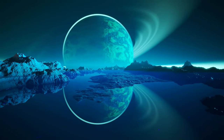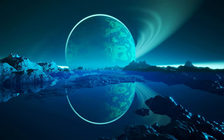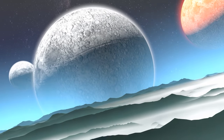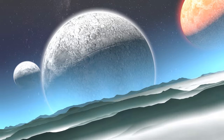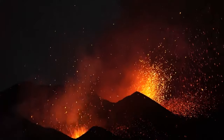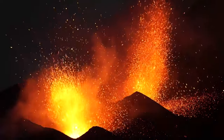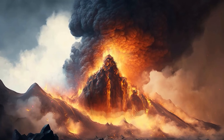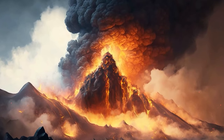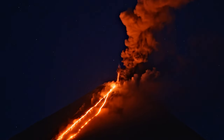Now let's talk about Io, one of Jupiter's moons. It's nothing like the calm, serene moons we often picture. Io is like the wild child of the solar system's moons, showing off an extreme landscape that's hard to believe. Io is the most volcanically active place in our solar system — imagine hundreds of volcanoes, some blasting lava fountains as high as 250 miles into space.